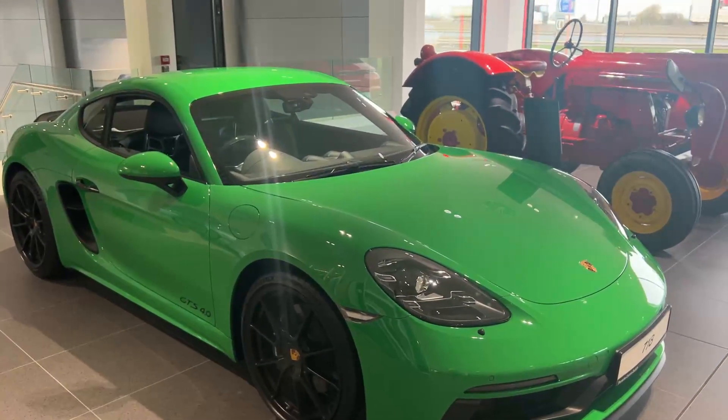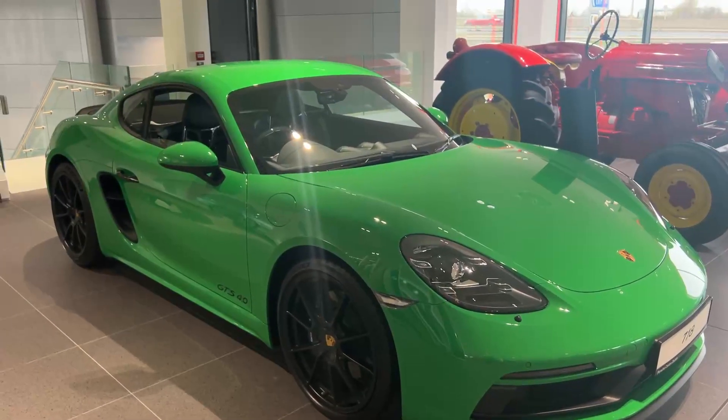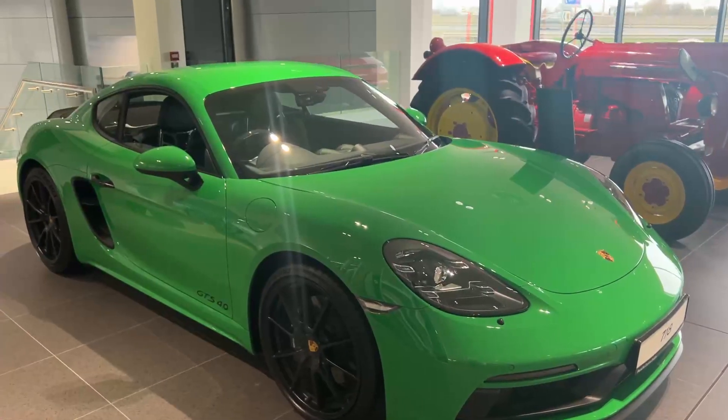Hello, it's Aideen from Port Dublin just presenting this stunning 2020 Cayman GTS finished in Python Green, we have in stock at the moment.